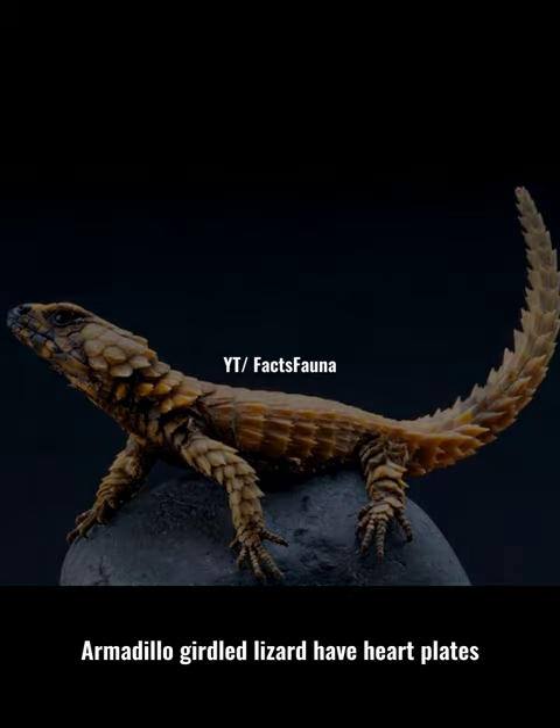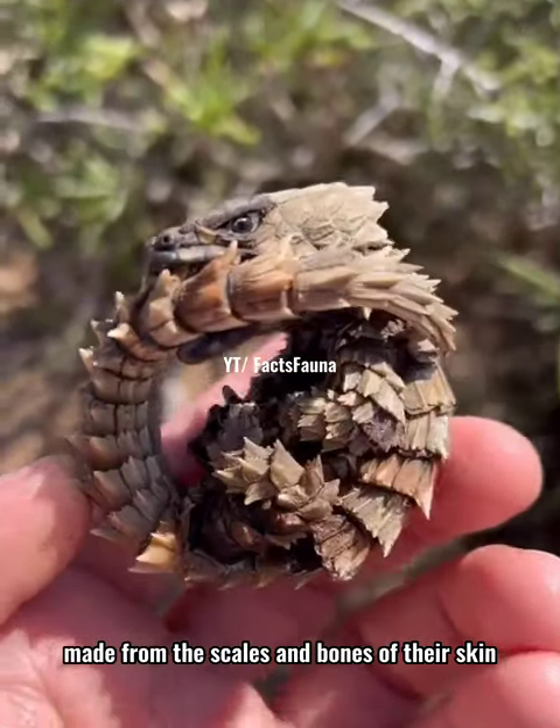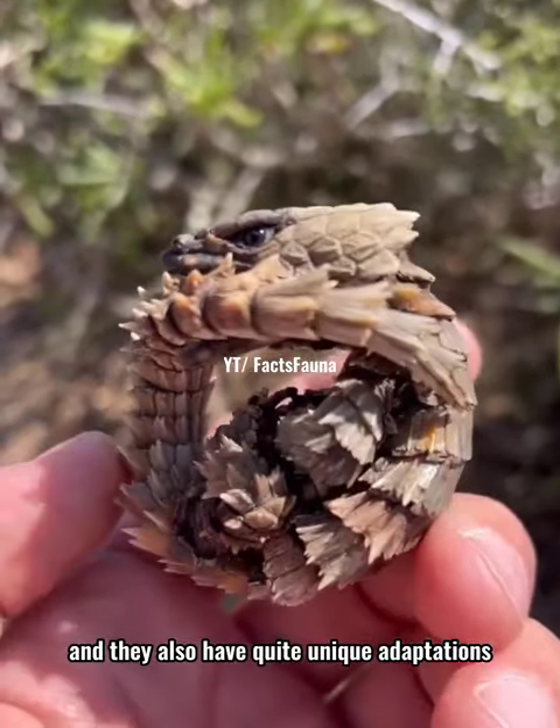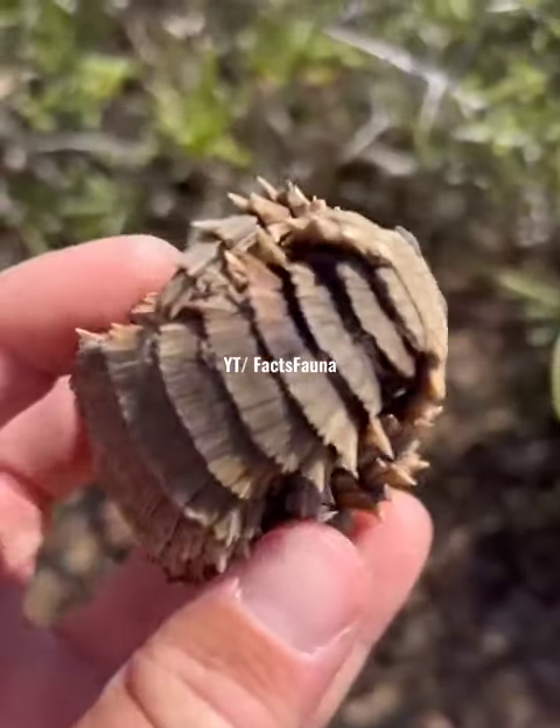Armadillo girdled lizards have hard plates made from the scales and bones of their skin. They also have quite unique adaptations in defending themselves from predators.